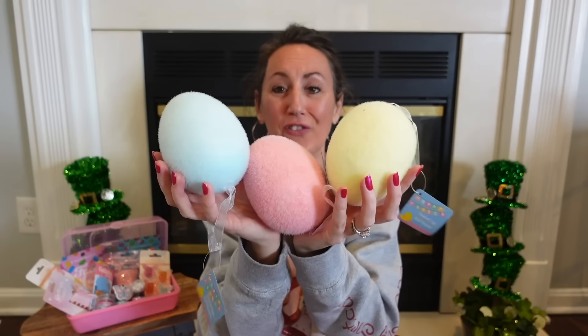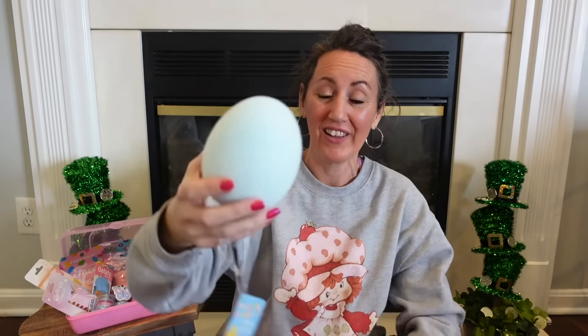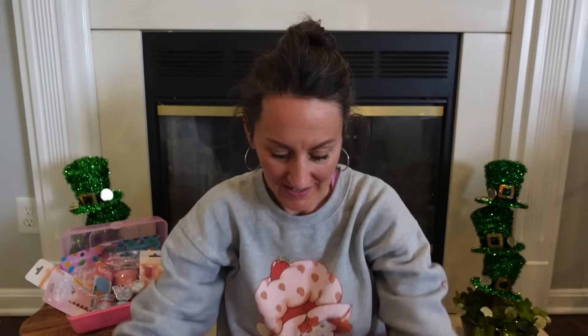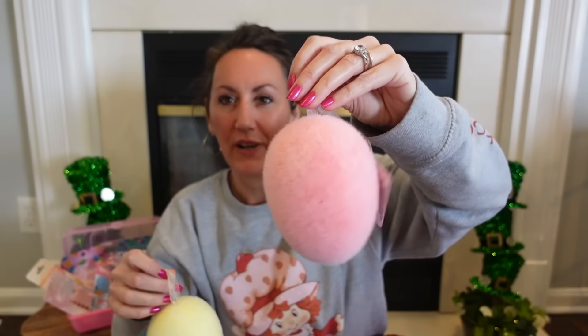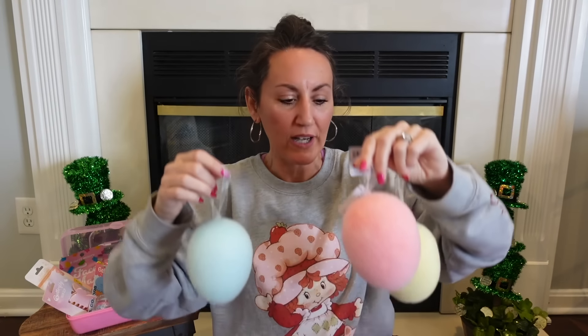I grabbed these beautiful flocked Easter eggs — $1.25 each. Look at that pretty blue, really pale yellow, and pretty pink. They also had green but it was a little too bright for me. I love these — I think they'd be really pretty popped into a flower arrangement.